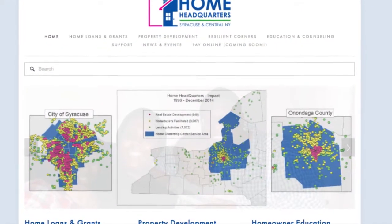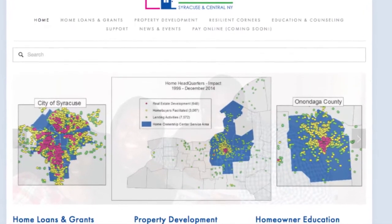I am an AmeriCorps VISTA member serving at Home Headquarters in Syracuse, New York. Home Headquarters is a non-profit that tries to help low-income families maintain their homes and get access to mortgages for home ownership. I work with some of the same data sources such as poverty data, the Census Bureau, and looking at income and its relationship across Syracuse. My experiences in community geography have been very beneficial because I already have an understanding of what Syracuse looks like, especially in terms of spatial distribution.